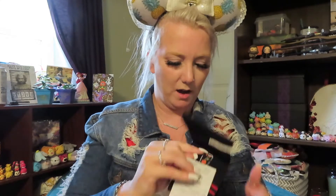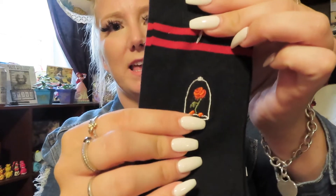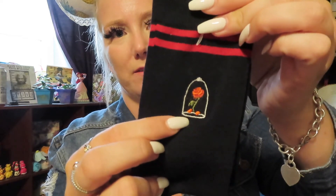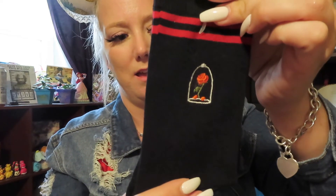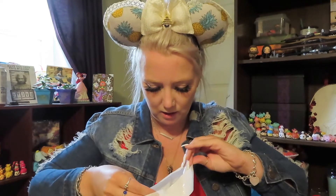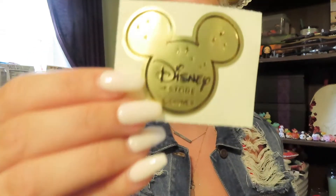The next thing I got was a pair of socks, and these are Beauty and the Beast socks. They have the Enchanted Rose on it and you can see the petals falling. I love these.